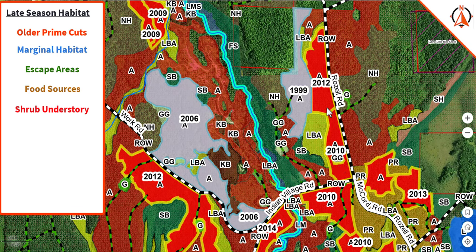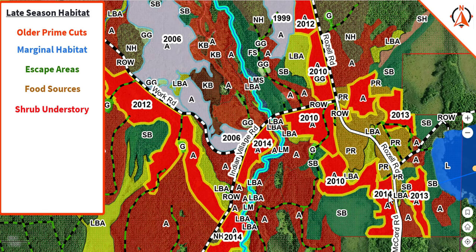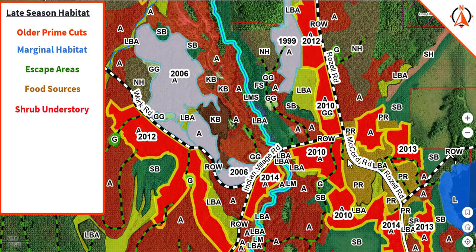The 2009 and 2010 should definitely have a shrub component started. The 2012 is questionable. The 2013 would still probably be too young, and the 2014 would absolutely be too young. I'm looking for areas that have pockets of black spruce.